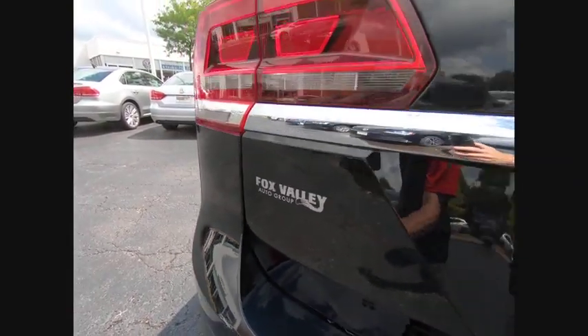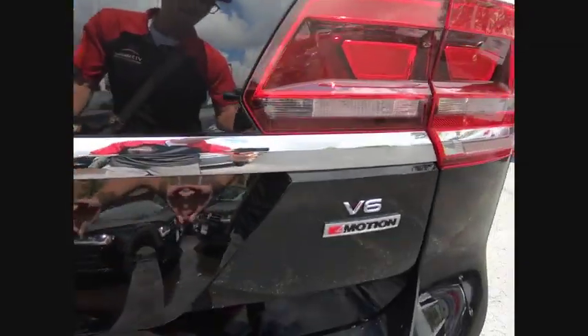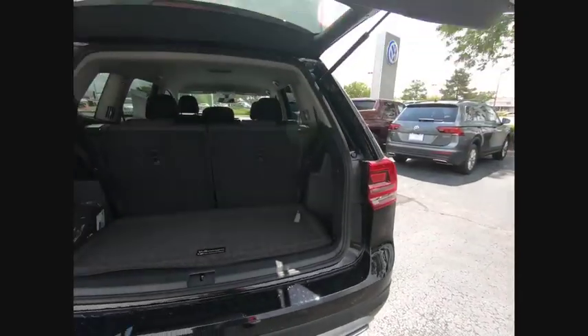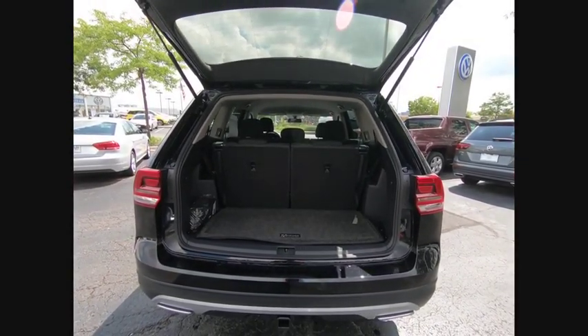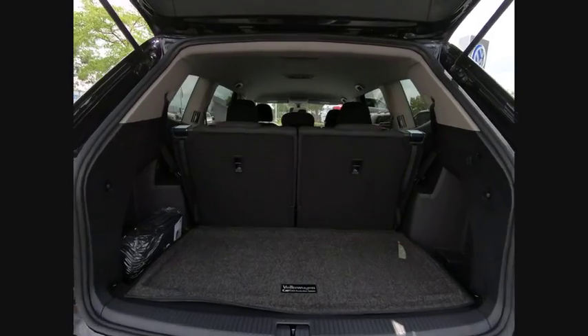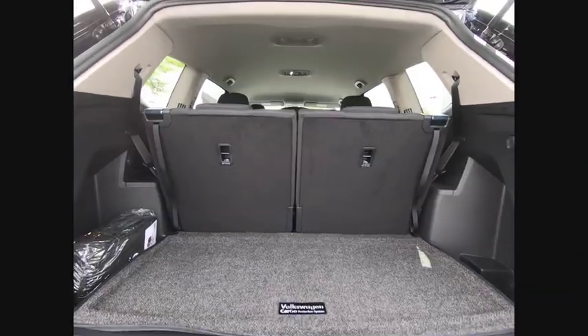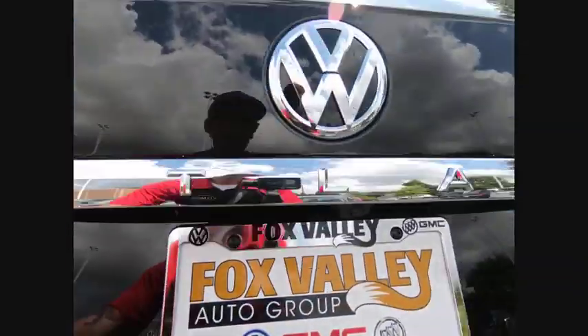Here are some of this vehicle's great options: blind spot monitor, heated mirrors, all wheel drive, aluminum wheels, rear spoiler, brake assist, traction control, stability control, intermittent wipers, daytime running lights. Wouldn't you look great in this vehicle? Stop in today and see for yourself.